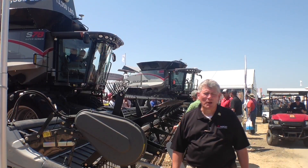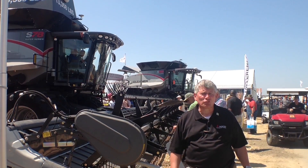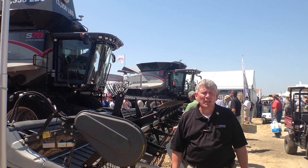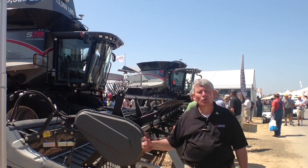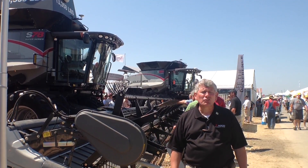Good afternoon. I'm Kevin Bean, brand marketing manager for Gleaner Combines. We're here at the Farm Progress Show as we unveil for the very first time to the public the new S8 Super Series Combines. Behind me right here is the S78, which is our class 7, and right behind that machine is our new class 8 S88 Combine.